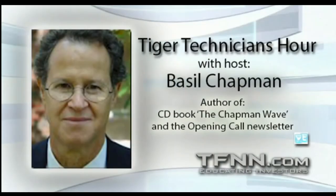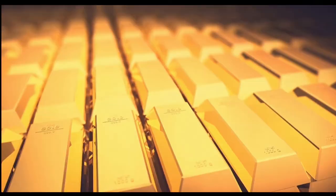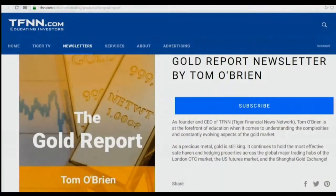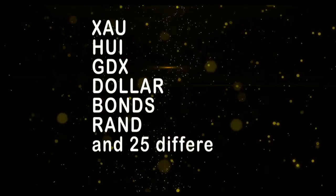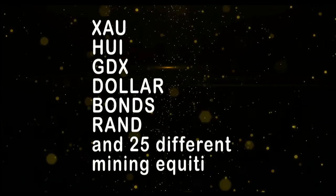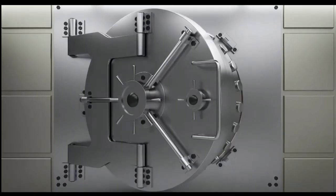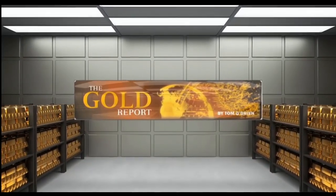If you want to take advantage of the metals sector, now is the time to subscribe to the Gold Report — a comprehensive look at the metal sector, as well as the markets that move gold: currencies and bond markets. New subscribers get a 30-day money-back guarantee. Every Monday morning I publish the Gold Report with coverage of gold, silver, bonds, the XAU, HUI, GDX, as well as more than 30 different mining equities. Sign up now by visiting TFNN.com.